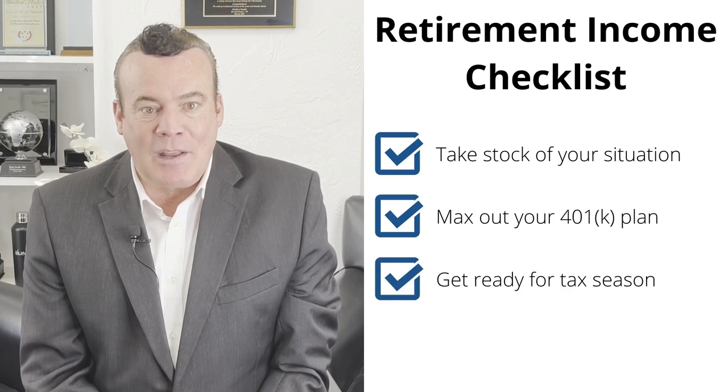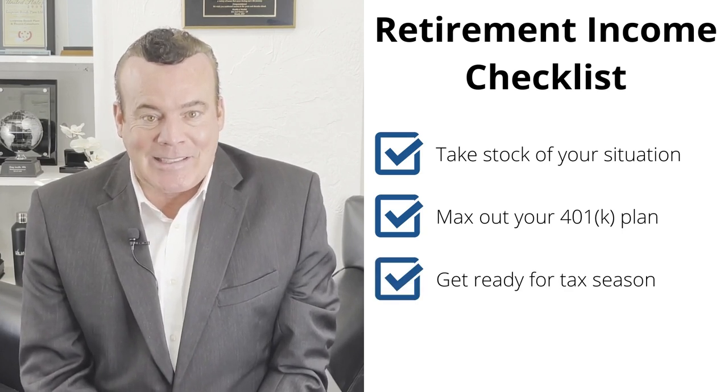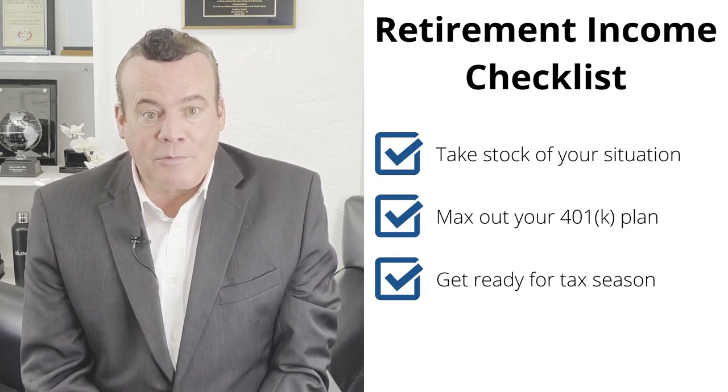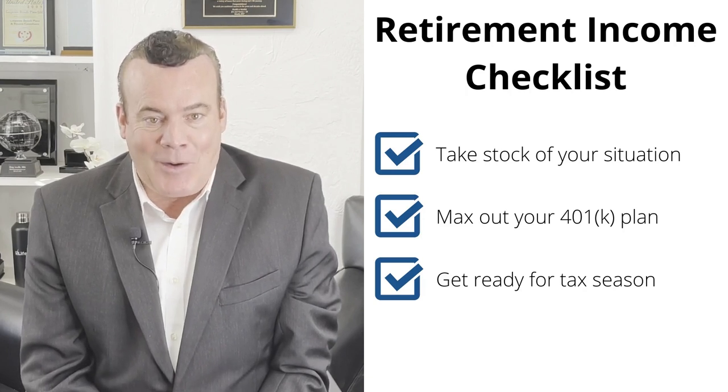The final step is to get ready for tax season. Nothing is sure in life except death and taxes. Make sure you have the relevant documentation ready to go, and know roughly how much you owe so you don't get hit with a nasty surprise from the IRS.